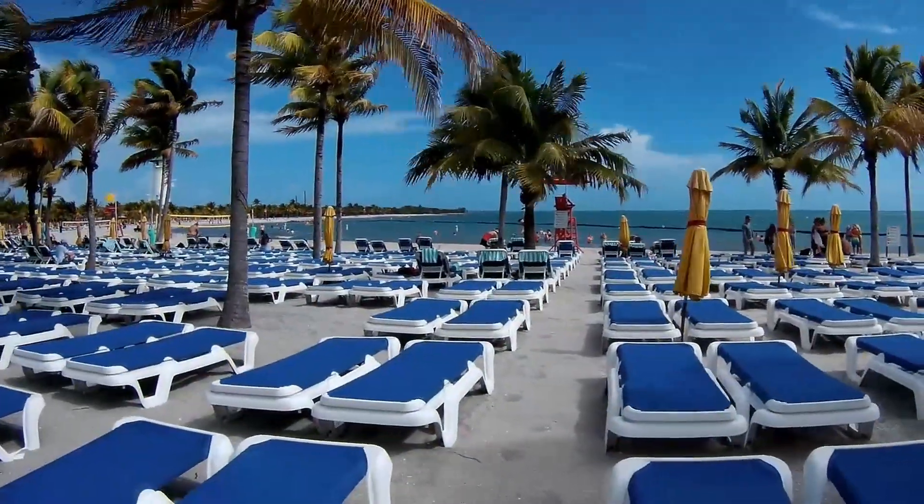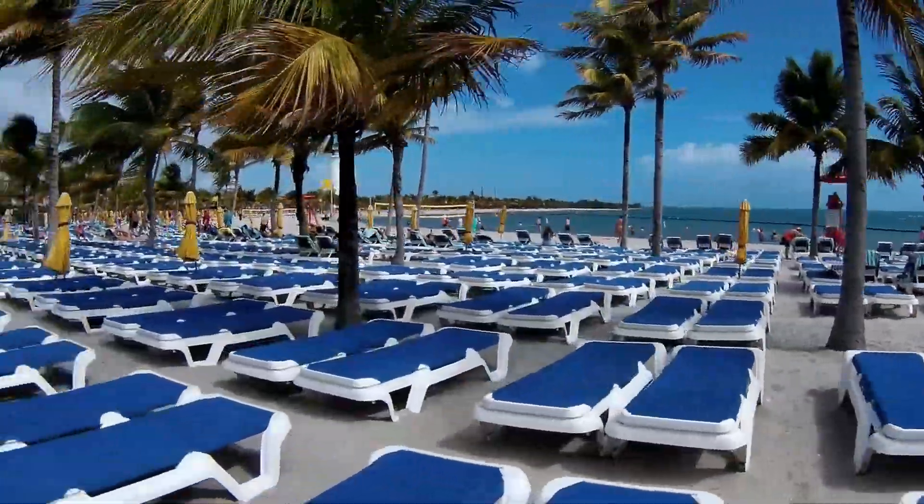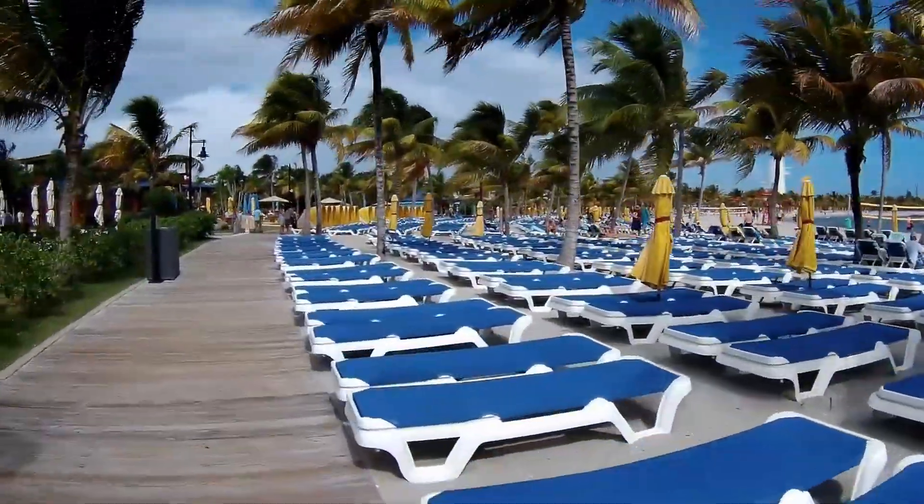Today's video is a tour of Harvest Caye's beaches, the flight house, the lagoon, and the areas that I got told to leave. We're also going to see where to get the beach wheelchairs. I sped the video up quite a bit — I wanted you to get a sense of how many lounges are available without having to watch all day.